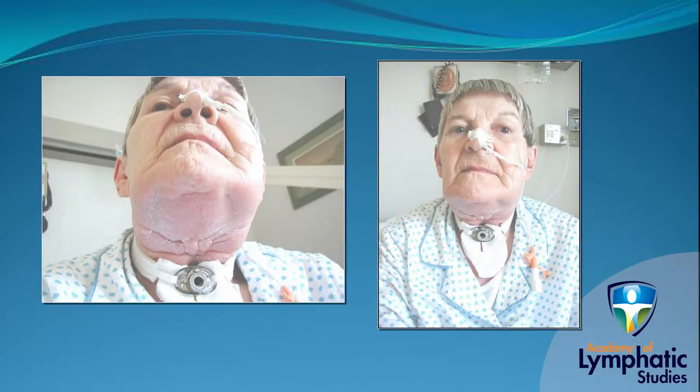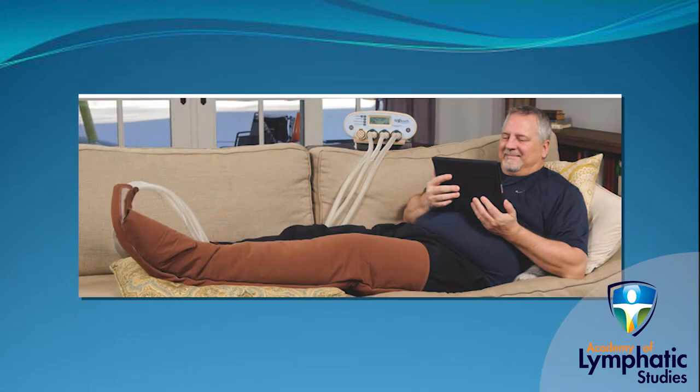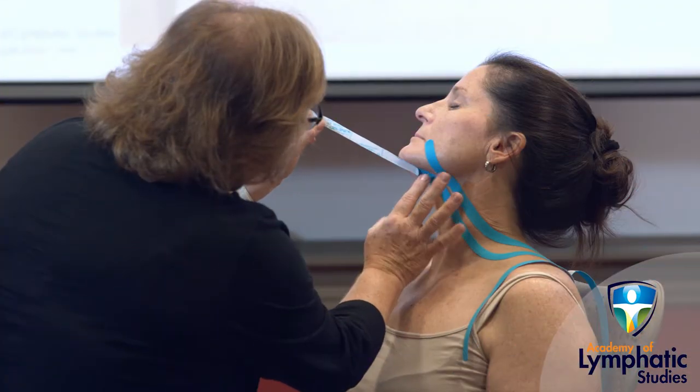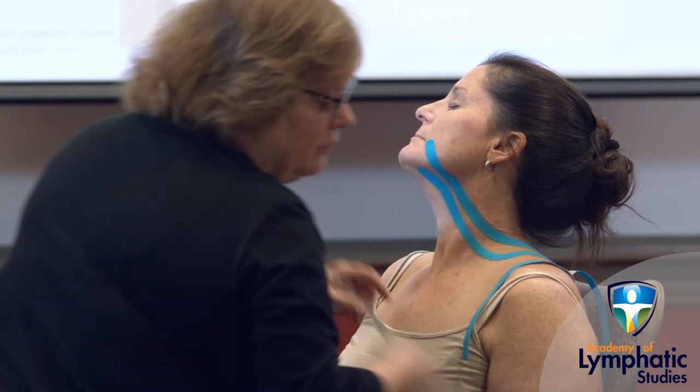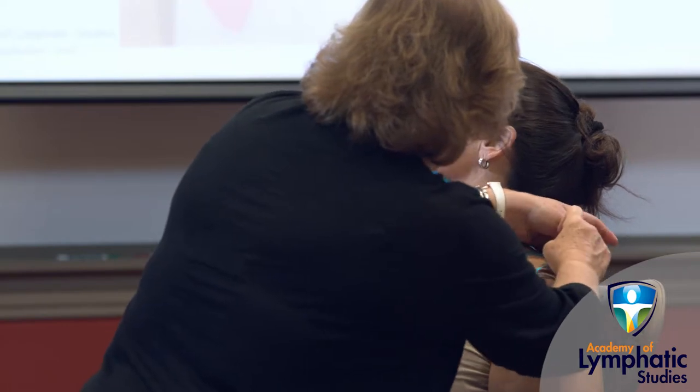The incorporation of advanced bandaging techniques, alternative solutions for day and nighttime compression, the correct use of intermittent pneumatic compression, elastic taping techniques, and exercise programs will thoroughly prepare you to further develop your clinical problem-solving skills.